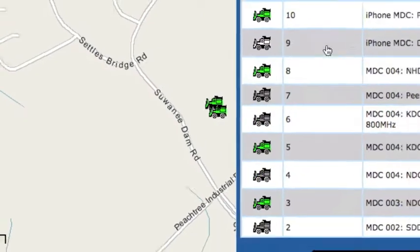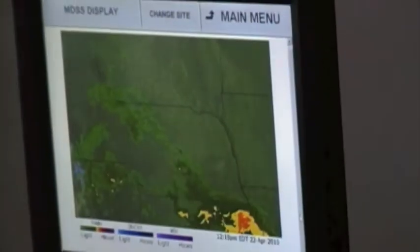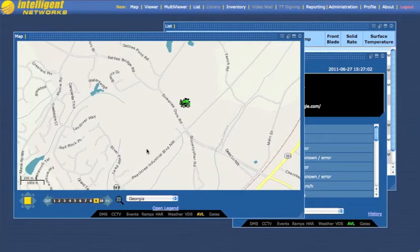This AVL data is combined with maintenance decision support systems to give operators an accurate picture of current weather conditions as well as recommended roadway treatments. Data from the snowplow is accessed through a customized webpage using the integrated cellular data modem included with the MDC.